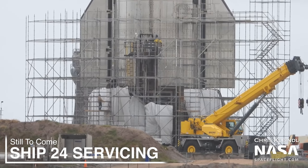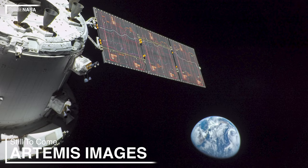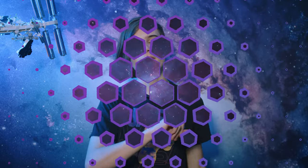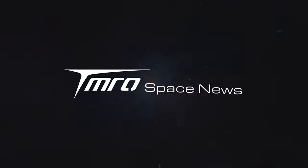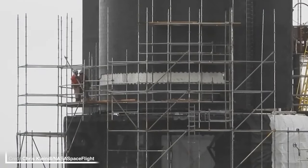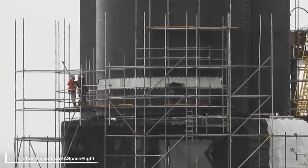SpaceX's Starship 24 is surrounded in scaffolding, NASA has released some incredible imagery of Orion, two rockets are close to launching from new places, and a lot more is coming up in Monday's Tomorrow Space News. First of all, let's head down to Starbase and see what SpaceX has been up to over the past week with their Starship development.